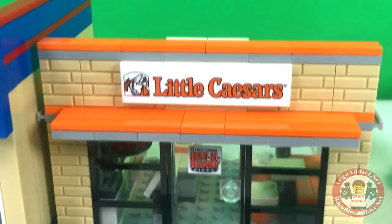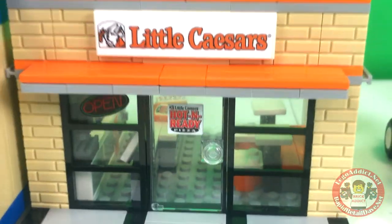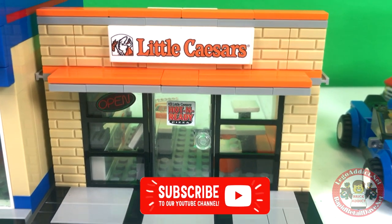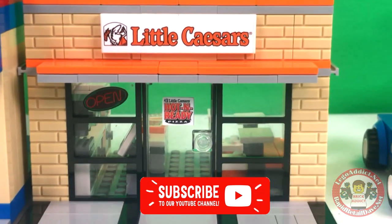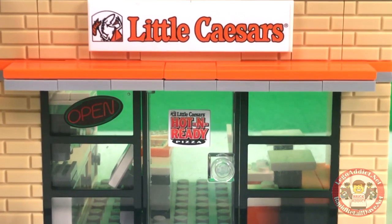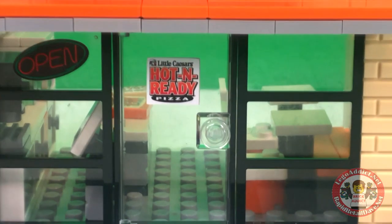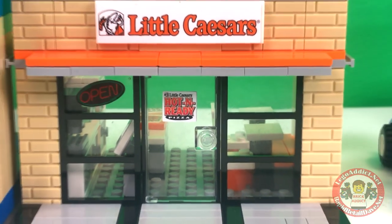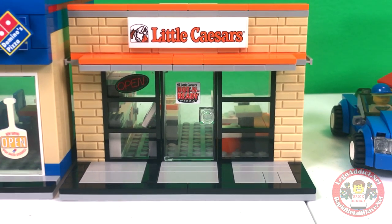We are going to take you on a tour of the Brick Addict Little Caesars today. Let's start off in the front. Of course we've got the logo, the signage, which is very important for a set. And it's good to know they're open, because if they weren't, we wouldn't be here. Little Caesars Hot and Ready Pizza — yes, they are known for that, folks. Hot and ready.